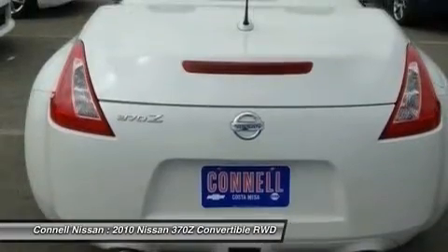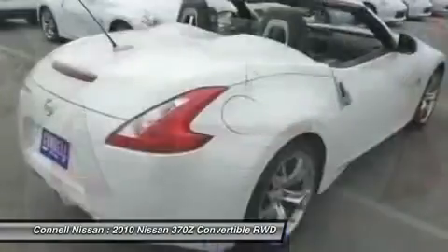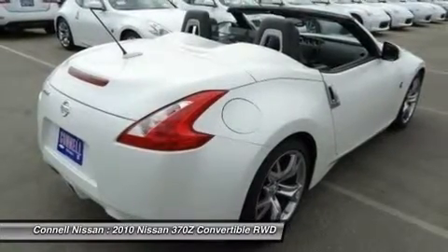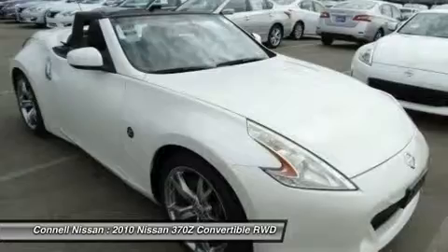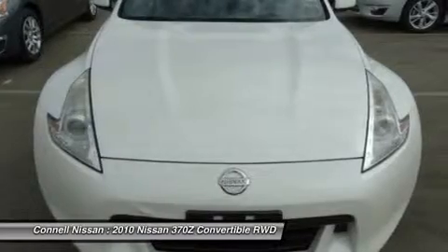If you're looking for a great sports car, look no further. This exceptional car has all the features you want. Indulge yourself with one of the most highly crafted, most luxurious automobiles available today. A Nissan with as few miles as this one is a rare find. This 370Z Touring was gently driven and it shows.